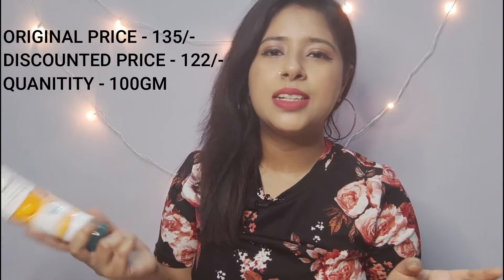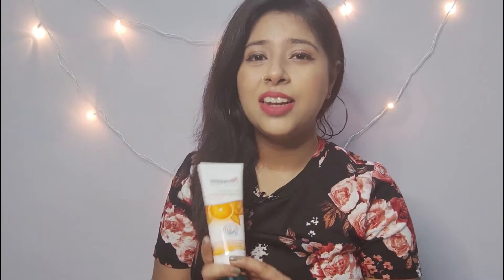The next product I bought from Nyka is again from Himalaya — it's the Tan Removal Orange Face Scrub. I have face scrubs from other brands too, but I wanted to try this Himalaya one. I've used it and I quite like it. First of all, it's obviously cheap, and it makes my skin so smooth, so I really love this.